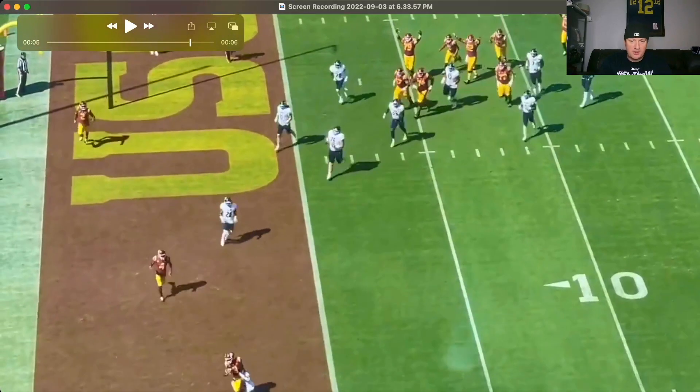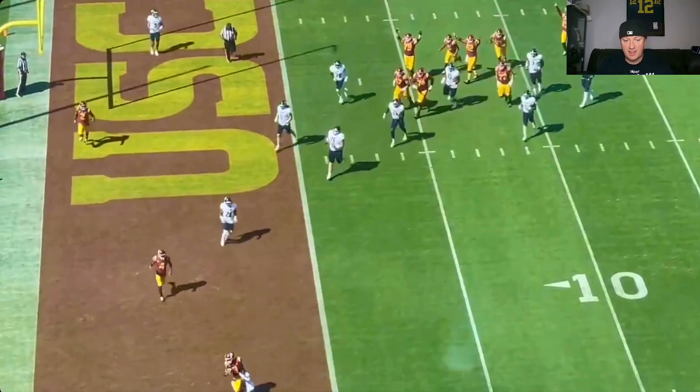Easy score there for Jordan Addison — good route running. I look for him to have a good season this year. He was solid at Pitt, solid wide receiver, should help Caleb Williams out. I'm excited for Jordan Addison — I want to see what he does this year with his new team, but it's already starting off good. A touchdown like that — we should expect big things from him.